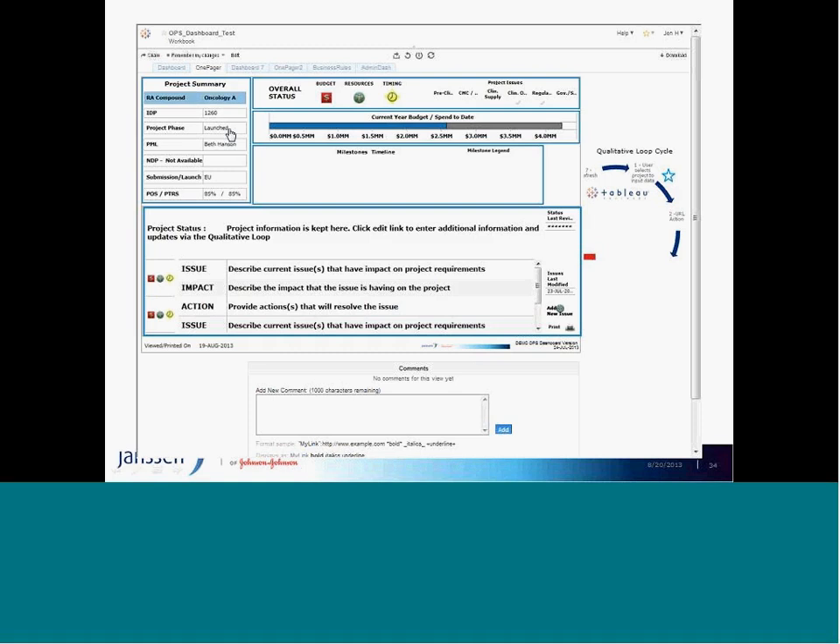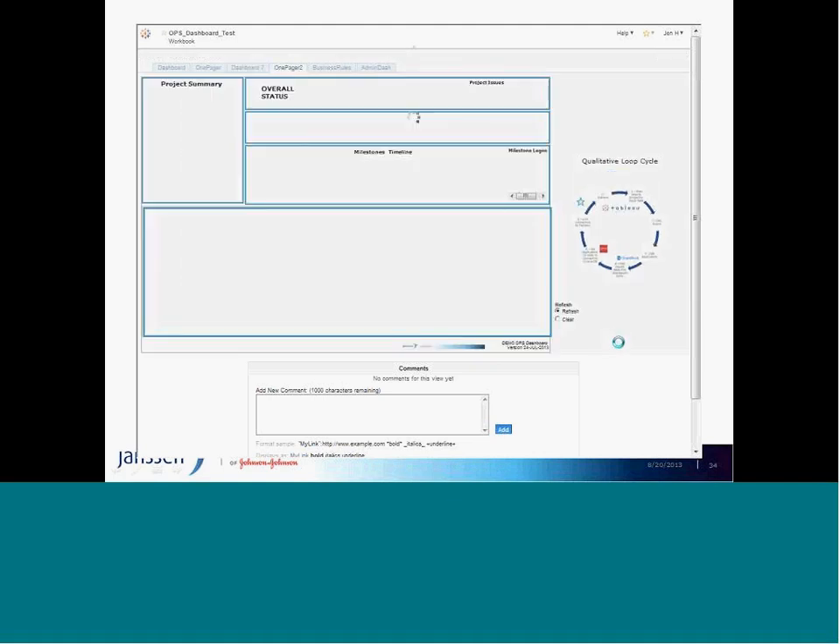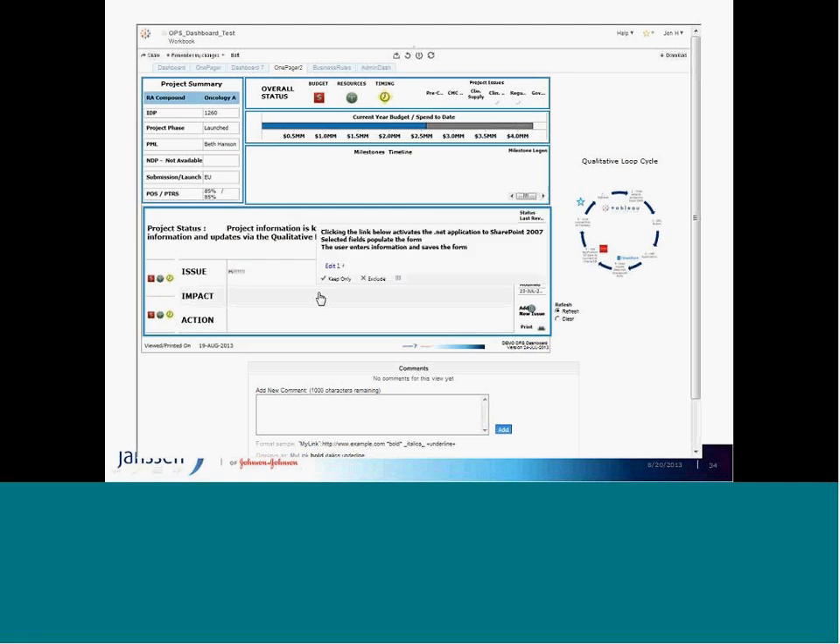We're still on SharePoint 2007, and we're using this platform to push us toward a better solution. It's a .NET workflow where a form comes up directly from the viz — I can put information directly in, click Save, and it stores directly into our warehouse and presents it back onto the viz. This eliminates the need for project team members to go to three different places to update information.